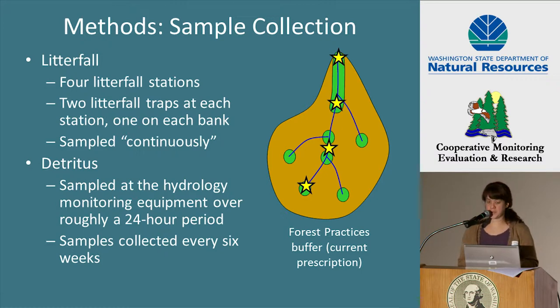Detritus was sampled from the drift in conjunction with macroinvertebrate sampling. The drift was sampled at the location of our flow monitoring equipment, which in most cases was located at the downstream end of the basin. We sampled drift every six weeks for roughly a 24-hour period, although we sometimes had to shorten the deployment period to avoid losing the net during high-flow events.